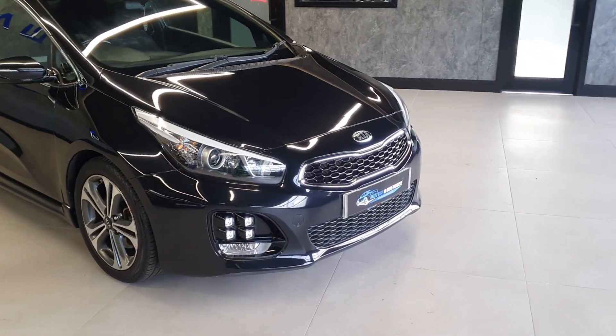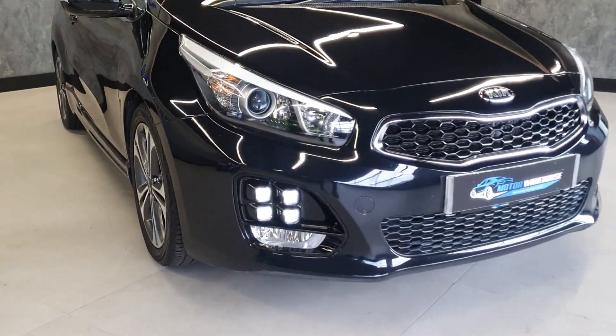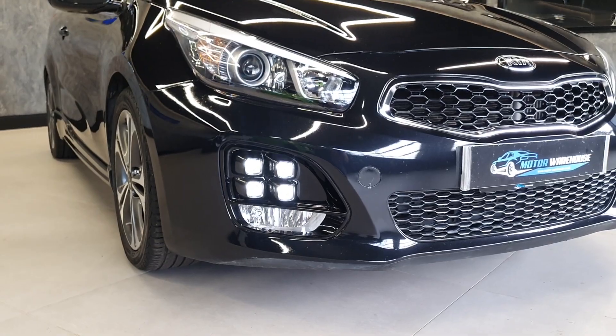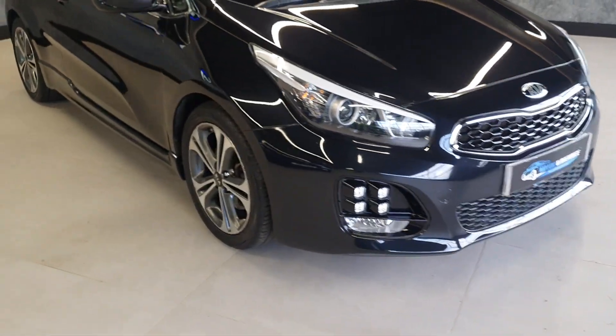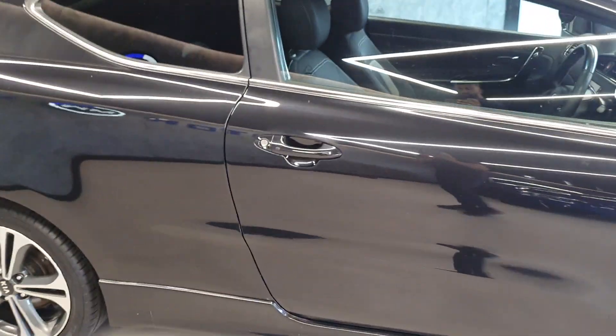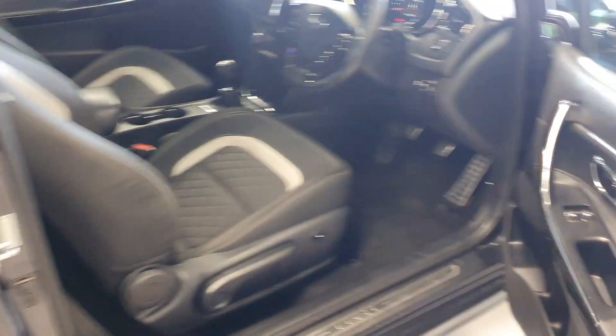Being a 65 plate, to start off with it is a facelift model. You've got these really cool daytime running lights at the front — the four squares on both sides — Xenons on the front, reversing camera on the back, the diamond cut alloys, and keyless entry and keyless start.